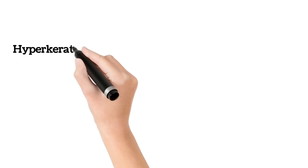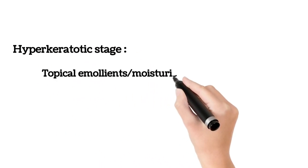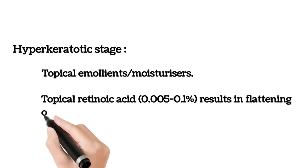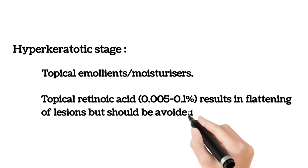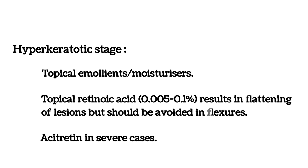In the hyperkeratotic stage, use topical emollients or moisturizers, and topical retinoic acid which results in flattening of lesions but should be avoided in flexures. In severe cases, acitretin is used, but it may result in blistering initially.